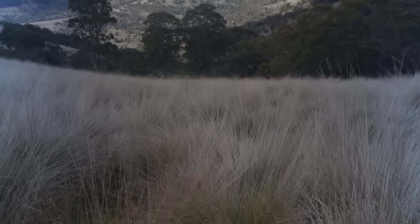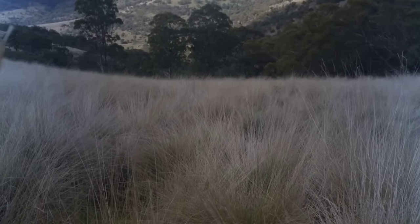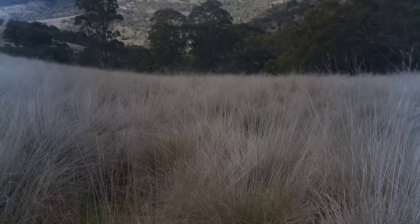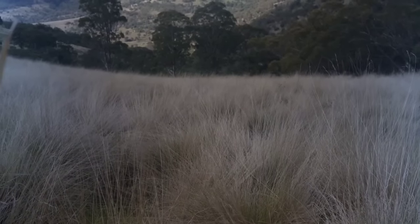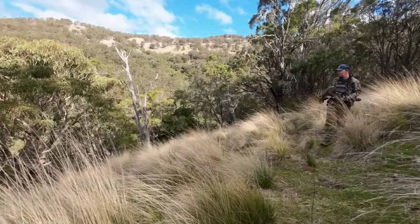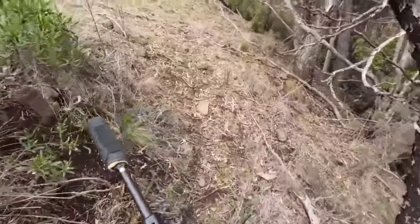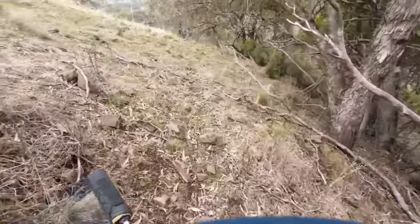My mate's just dropped me off here. Plan at the moment — I'm going to walk down through this big gully. I've got about a kilometre and a half to go to get down to a dam where he can pick me up. Fingers crossed I'll find some pigs in this grass or down along the creek at the bottom.